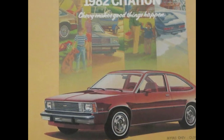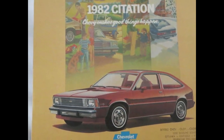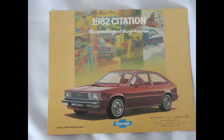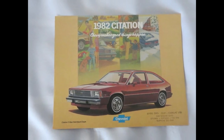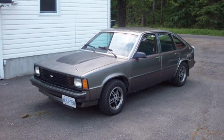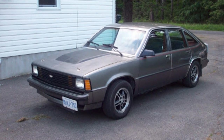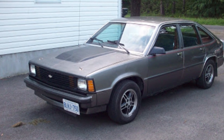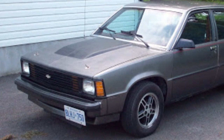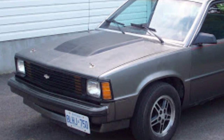The 1982 model year brought several changes to the Citation, perhaps most importantly an engine change. The 2.5-liter four-cylinder changed from carburation to fuel injection, which reportedly improved cold starting and boosted the Citation's power by 7%. The 2.5-liter returned to its original 90-horsepower capability.